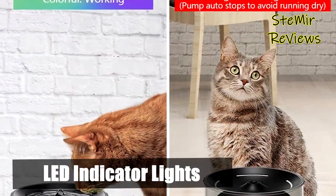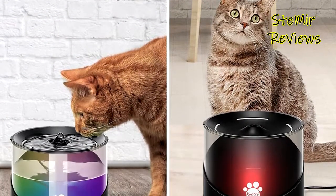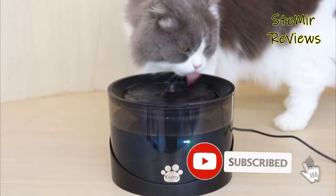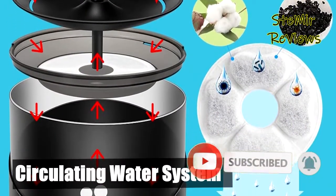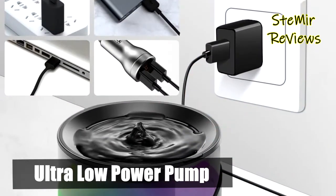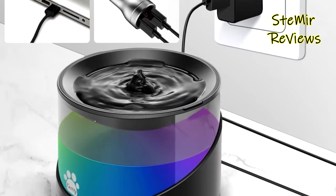The Casti fountain features a cool LED indicator: a red light turns on when the water level is low, and colorful lights display during normal operation, with a switch to freely control on and off. Pumps mostly die from running dry or blockage, but the Casti dispenser has a smart sensor that detects low water levels and automatically shuts down the pump to prevent it from running dry and burning out.